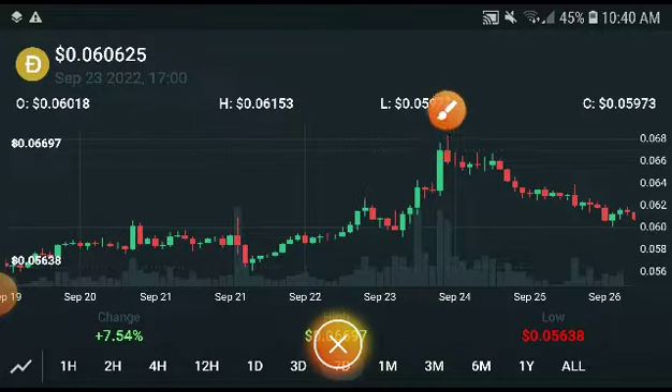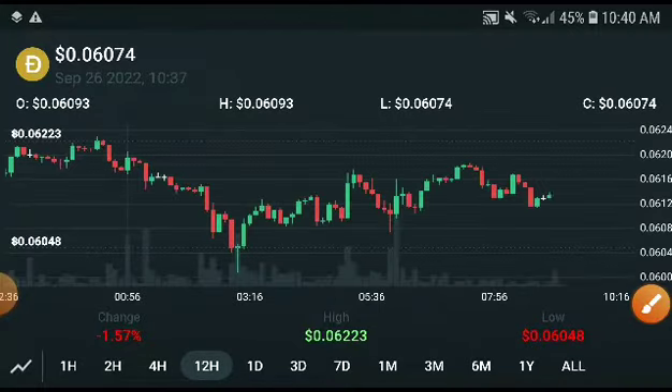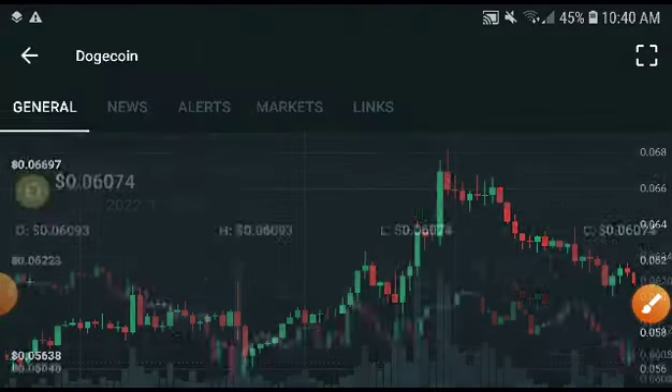If you look at the current market conditions, it looks like it's in a bearish position. Dogecoin also looks like it's in a bearish position. Let's check out the last 12-hour chart. As you can see, it has also decreased — now at 1.57, Dogecoin has scratched down. But don't worry.